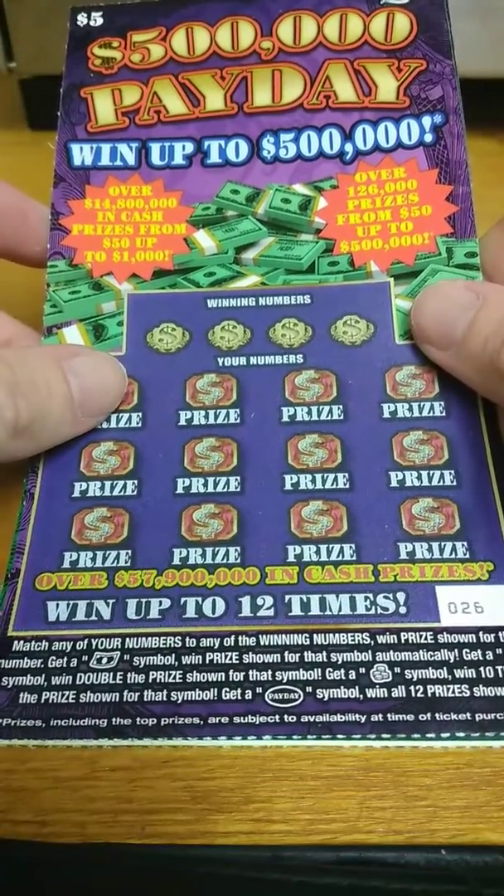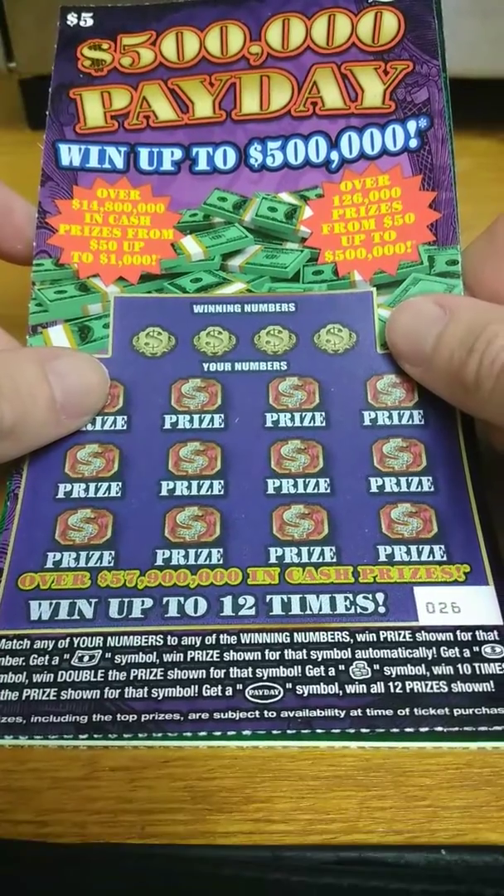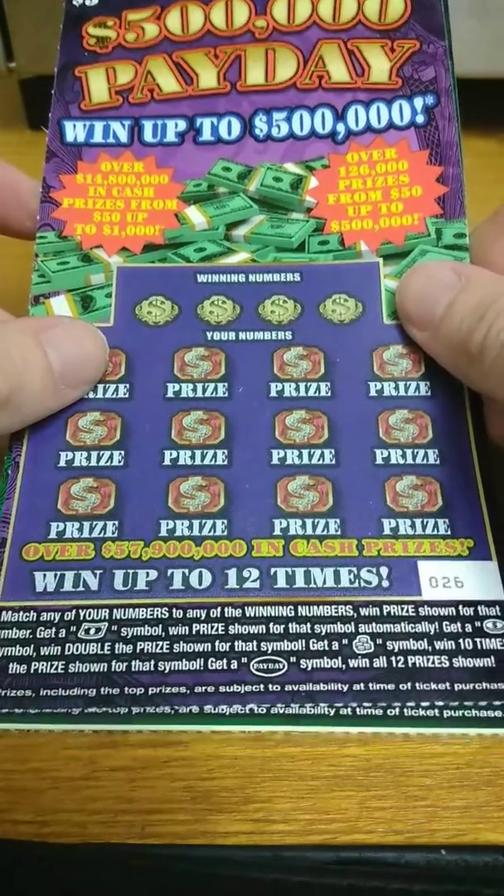It's a matching number game. Get a float note, win the prize shown automatically. A coin gets you double. A stack of coins gets you 10 times. And the payday gets you all 12 prizes.